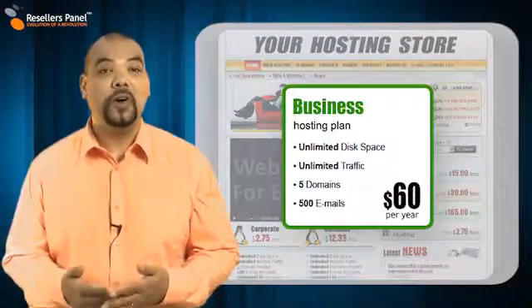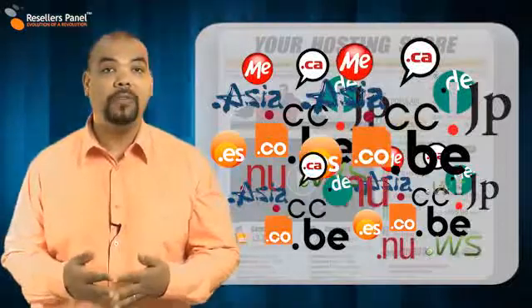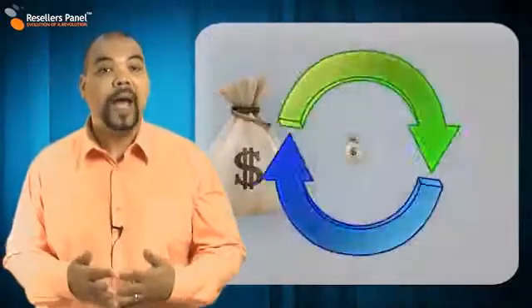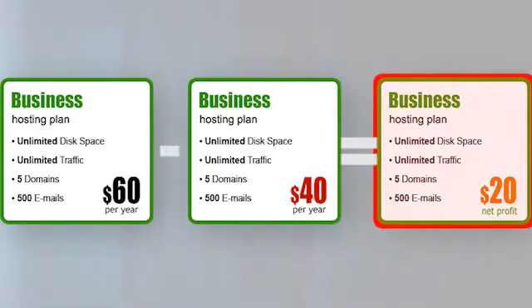When a customer visits your online store and buys a hosting plan, a TLD or anything else that you offer, our automated system checks the payment, sets up whatever it is they have ordered and then pays you your commission. The amount you get is the difference between our wholesale price and the retail price that you have set yourself.